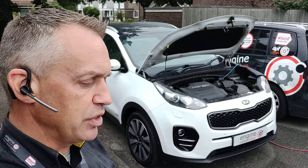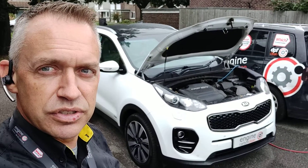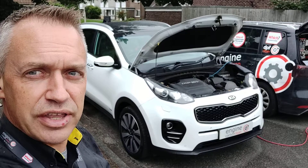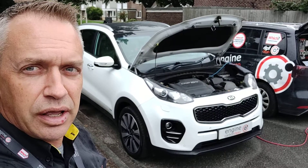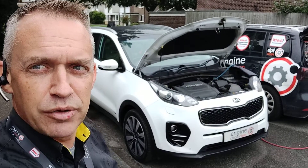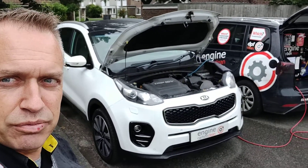Looks like it's probably the turbo boost control position sensor. He's got under boost codes in there, it's got no power when it's driven. It just looks like that sensor's gone potentially — should be a fairly straightforward fix on this. Couple of other codes in there: one to do with a low battery event, to do with the airbag.